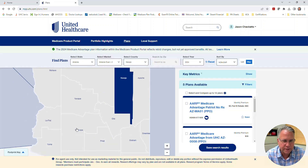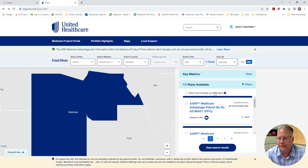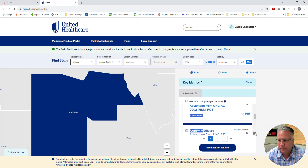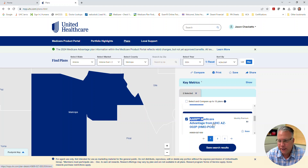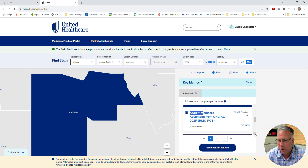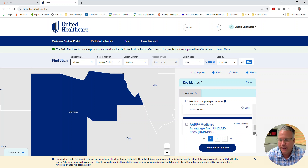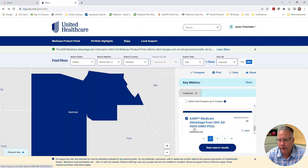Let's look at Maricopa County — there are 11 plans available here. Here's your Patriot plan. The Plan 1 HMO has a new title: Medicare Advantage from UHCAZ0002 — it's no longer called Plan 1. Plan 2's title has changed as well; it's no longer called Plan 2 HMO, but it is the same plan code. Plan 3 has 0003 on it — this is basically their LIS plan at $31 a month. And Plan 4 is now called 0005. Nothing we can do about it, but it is what it is.